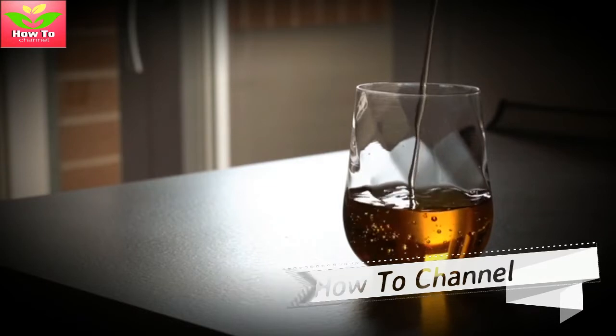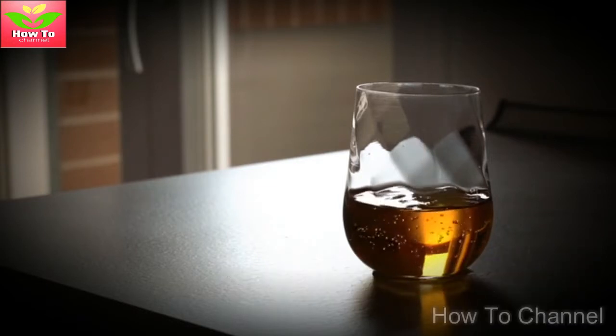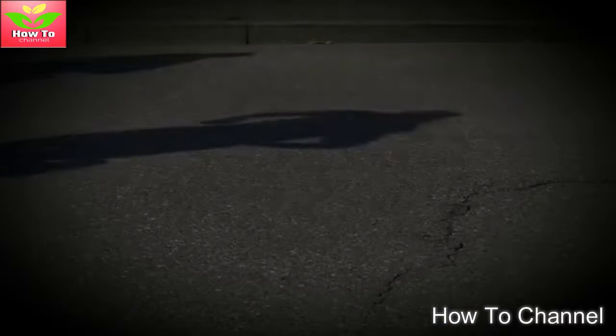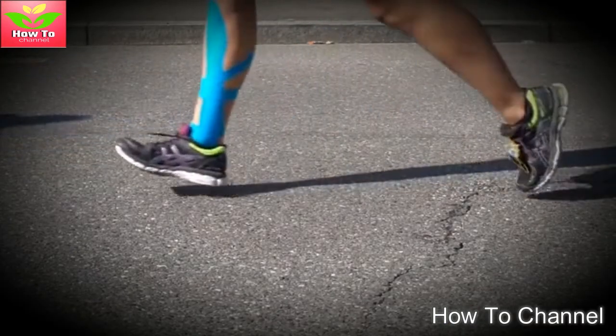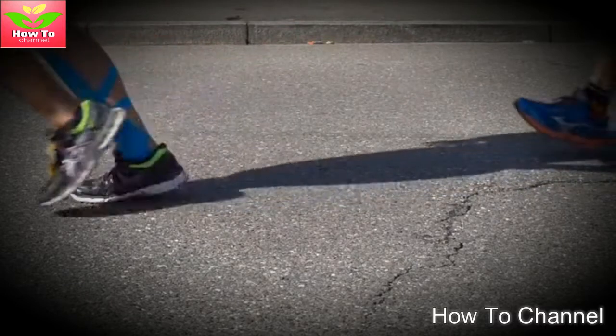Breathing in air pollution, cigarette smoke, and other toxins can damage the lungs and even cause health conditions. Maintaining the health of the lungs is essential for keeping the rest of the body healthy. Today we're going to be telling you about the number one drink that will help you clear your lungs of mucus and irritants to relieve chest congestion and other uncomfortable symptoms.